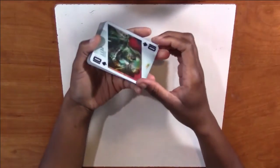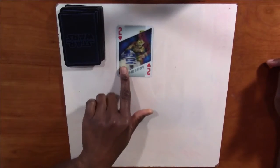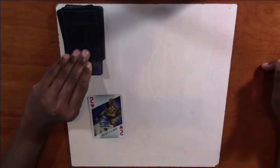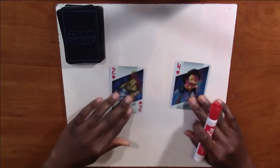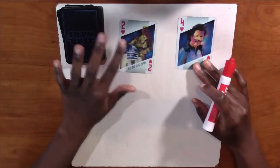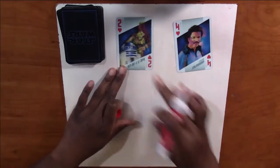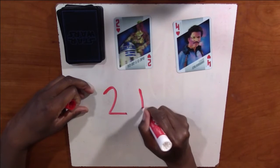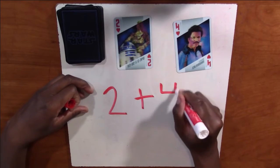Alright guys, so I have my deck of cards. I'm going to grab a dry erase marker. I'm going to grab one card — I have a two. Number two. I'm going to grab another card and I have a four. So our two numbers are two and four. We're going to add two plus four.